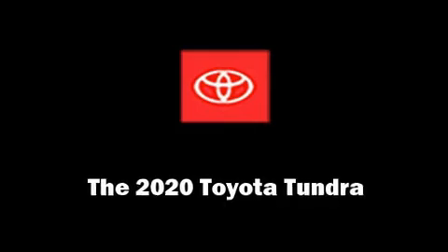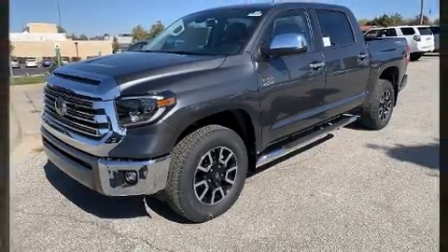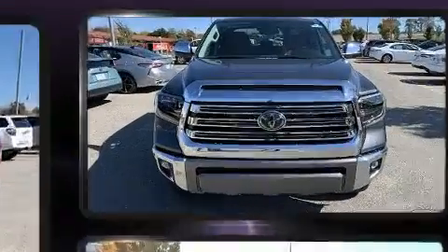Step into the 2020 Toyota Tundra. It features an automatic transmission, four-wheel drive, and a powerful eight-cylinder engine.